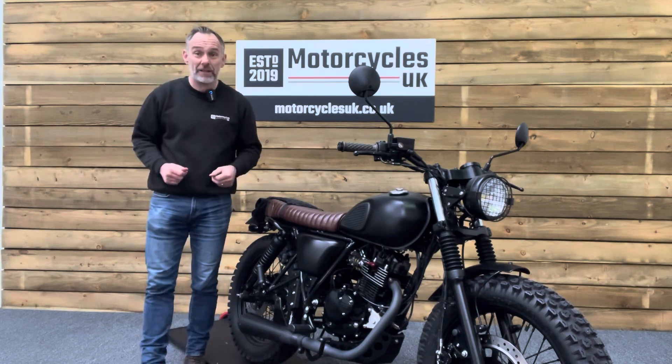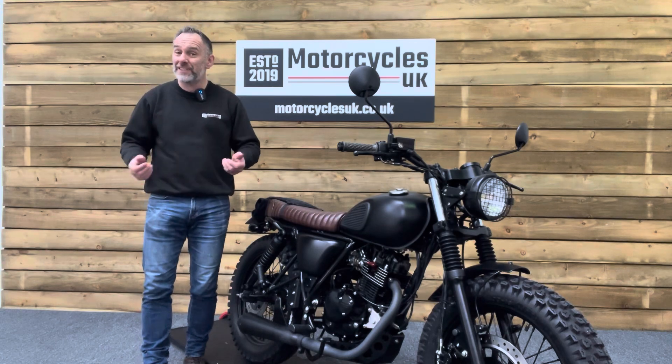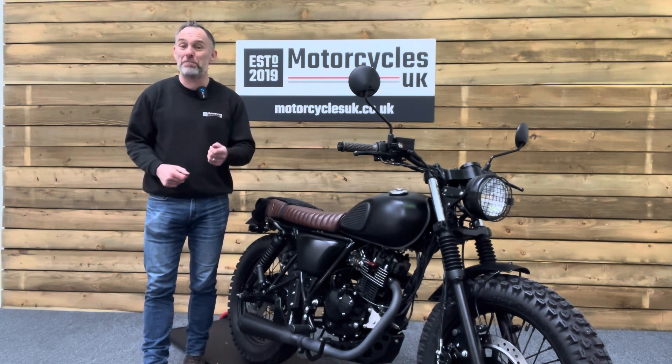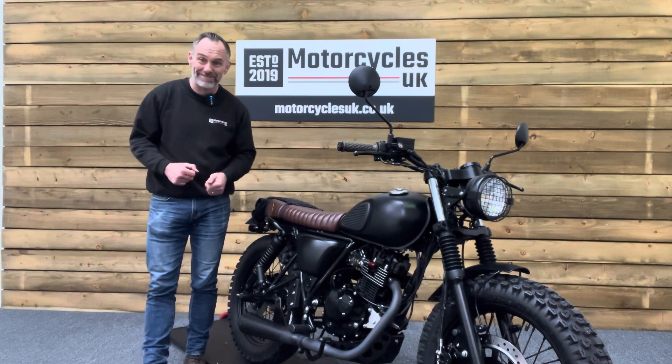If you're interested in this marvellous Mutt, please do get in touch either by phone or via the website — we'd be delighted to take your enquiry. If you've enjoyed this video, please remember to like, share, and subscribe to our YouTube channel. We'd really appreciate that. Thanks for watching and we'll see you soon.